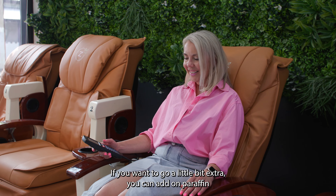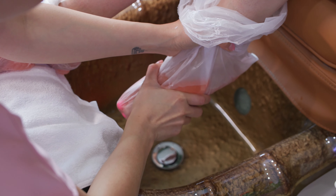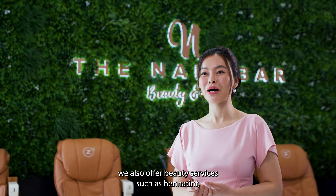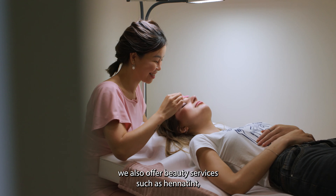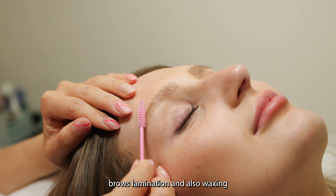If you want to go a little bit extra, you can add on a paraffin wax treatment or callus treatment. Nails is our signature service, but a lot of people don't know that we also offer beauty services such as henna tint, lash lift and tint, brows, laminations, and also waxing.